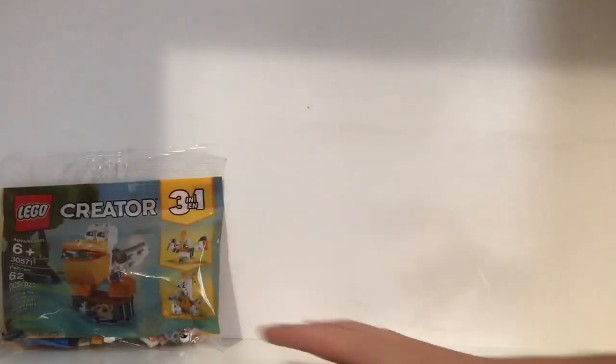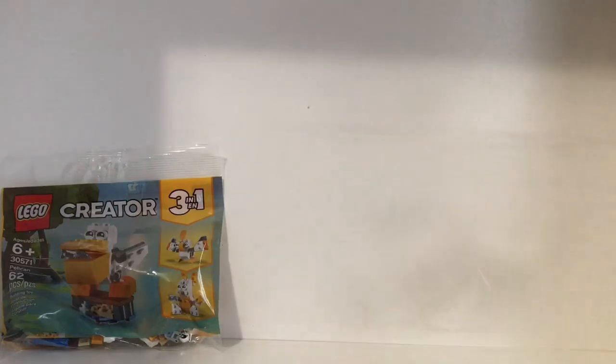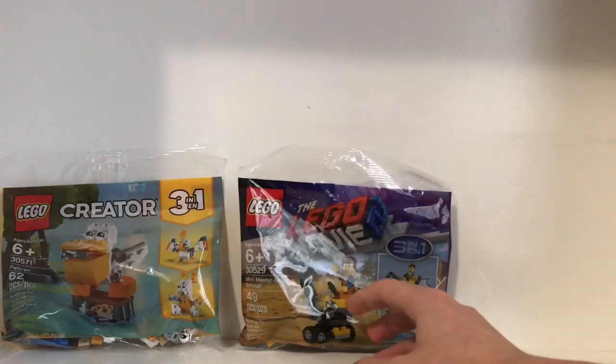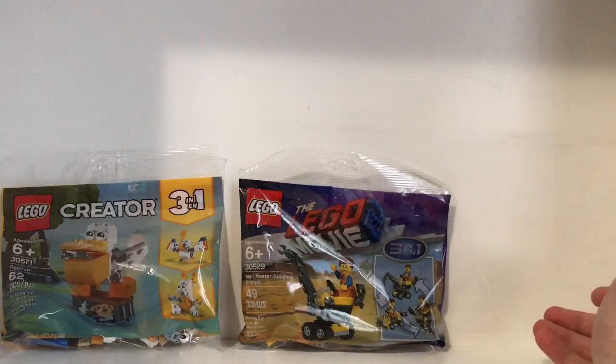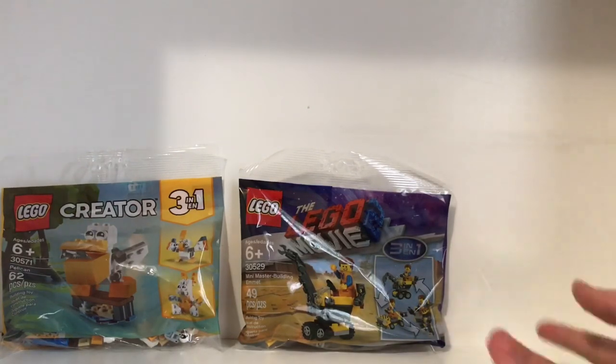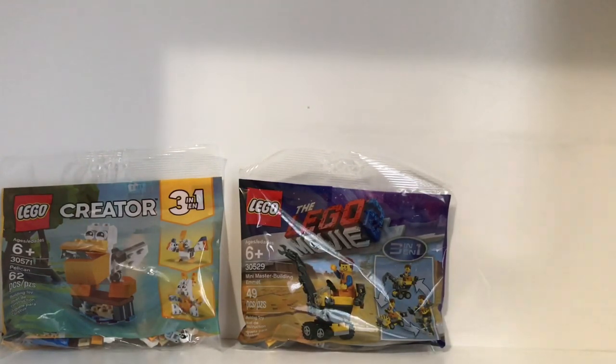It's also a three-in-one set, which is pretty cool. Another three-in-one is the mini master building Emmett — I'm not sure which version I'm going to build yet, but it's really neat.